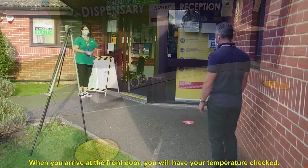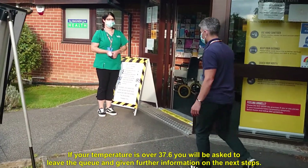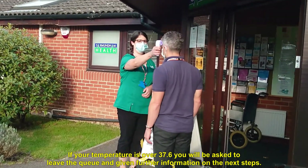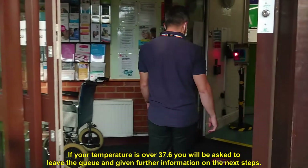When you arrive at the front door you'll have your temperature checked. If your temperature is over 37.6 degrees centigrade, you'll be asked to leave the queue and given further information on the next steps.